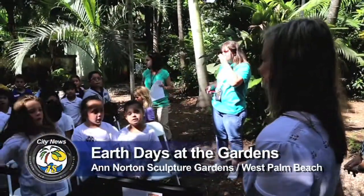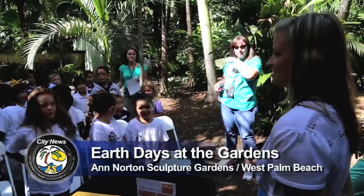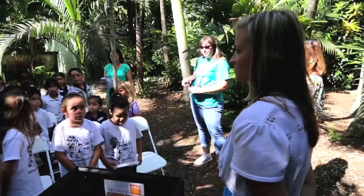Good morning guys, how are you? Good. Happy belated Earth Day.